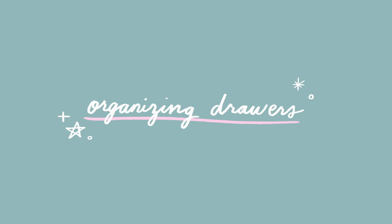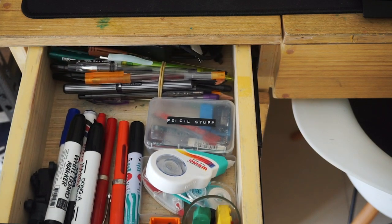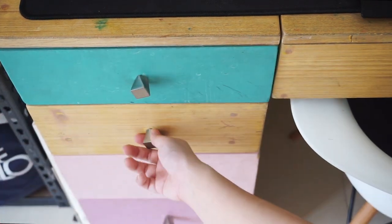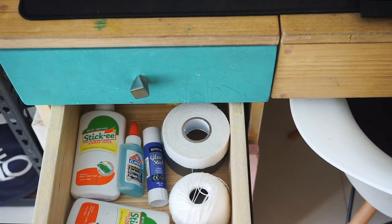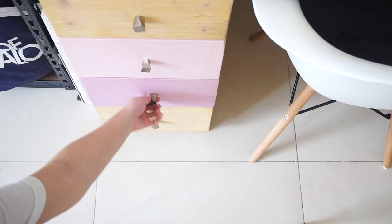Now on to the drawers. I usually arrange it by function. First off, I have everything that's related to writing, and then for sticking and attaching, and the rest for just paint and other materials and tools.